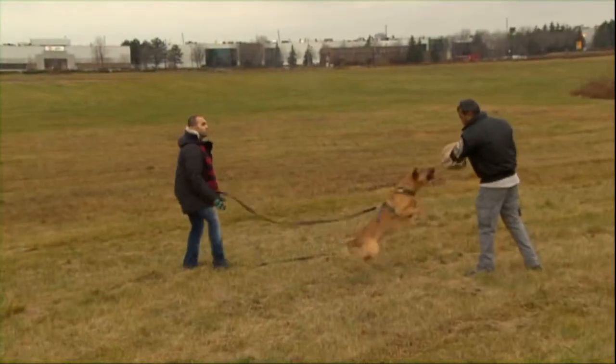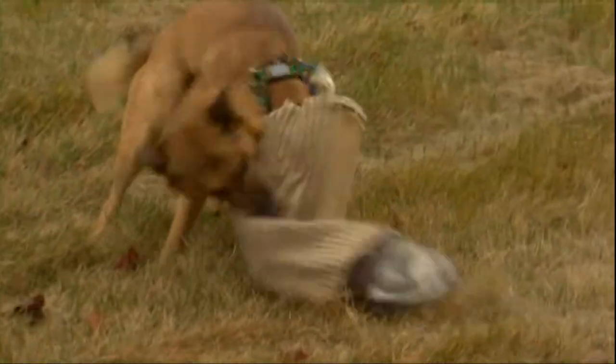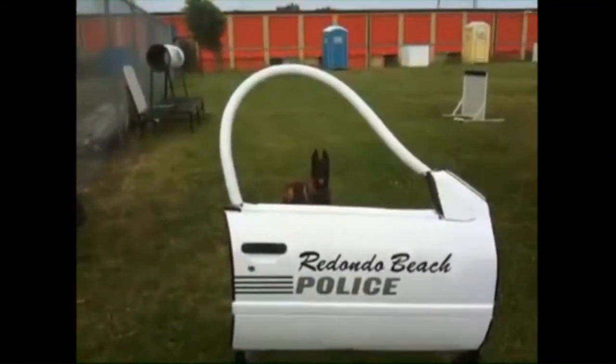Protection training is for dogs and for people who want a dog for family protection or property protection. Sometimes if you have a glimpse of law enforcement, you will see the dogs doing protection.